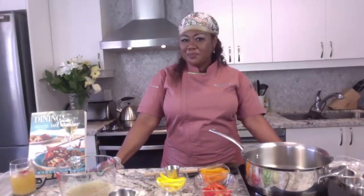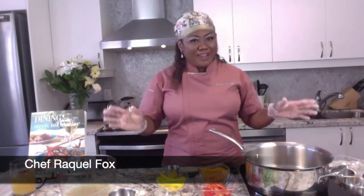My friend Chef Raquel Fox is one foxy lady, and today she is going to show us a very typical dish from the Bahamas, which I'm so excited to learn. Thank you so much for gracing us with your presence, my darling. Thank you so much for having me here on Cravings Food. Oh my goodness, I'm so excited about this!